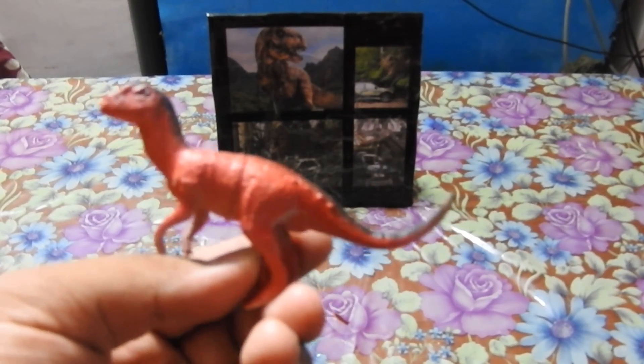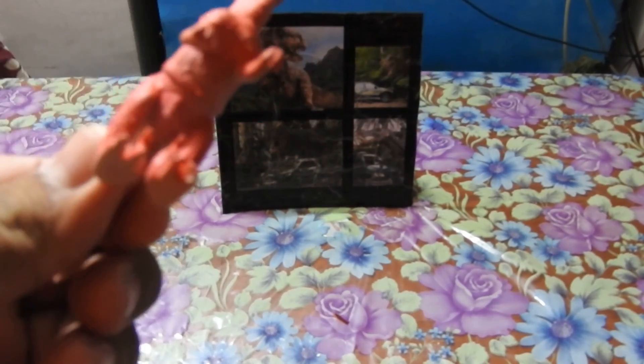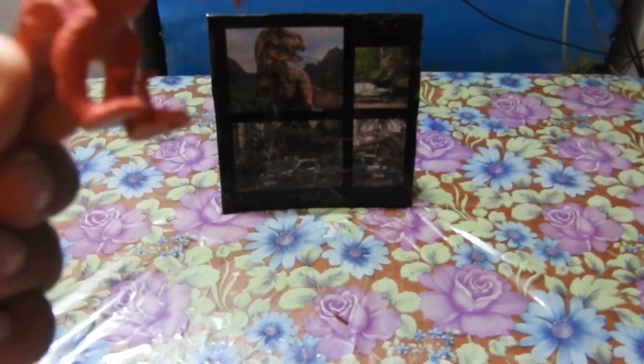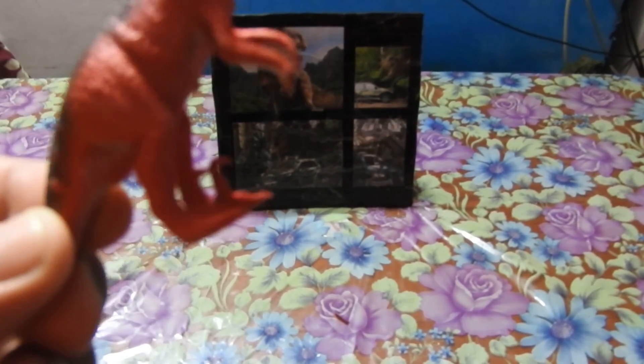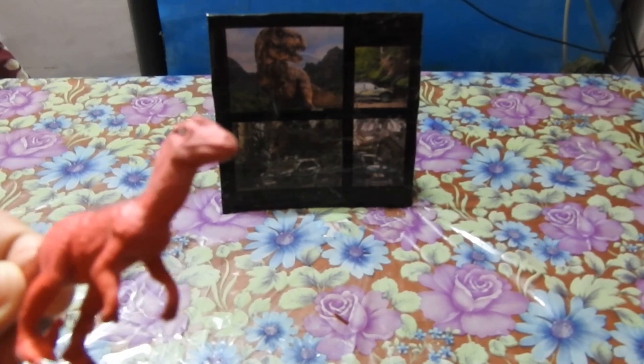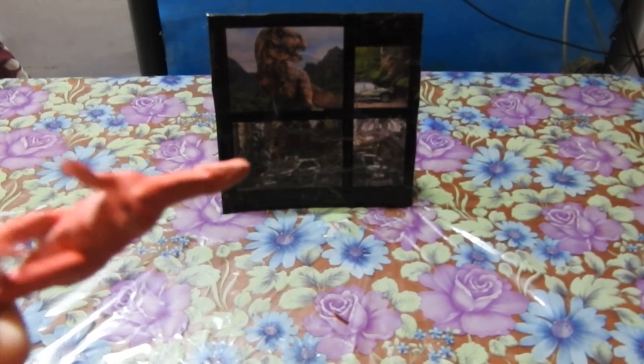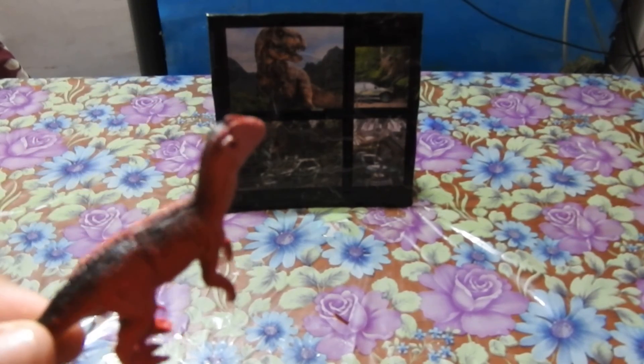This is Velociraptor, as shown in all the Jurassic Park movies including Jurassic World. It had large claws on its hind limbs, which were used for crushing prey. They stayed in packs, like wolves today. They were small but very fierce, very fast, and always hungry.